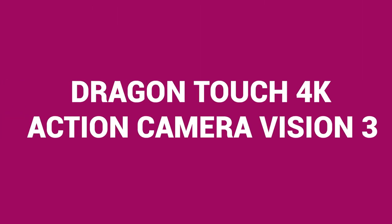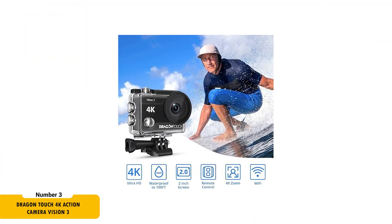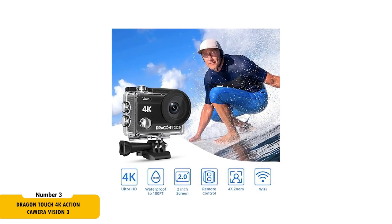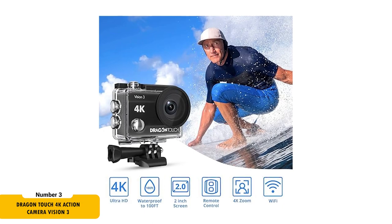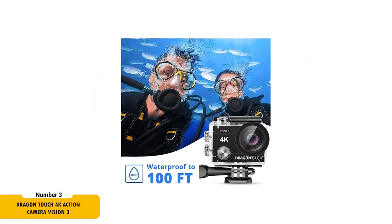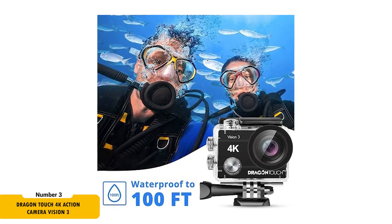Next, we have the Dragon Touch 4K Action Camera Vision 3, priced at $68.61. It's another fantastic option for motor vloggers. It boasts 4K at 30 frames per second and 1080p at 60 frames per second video capabilities, along with a 20 megapixel photo resolution. The camera's 4x zoom feature is perfect for capturing distant scenes with clarity. Its 100 feet waterproof rating is ideal for water sports, making it a versatile choice for all your adventures.